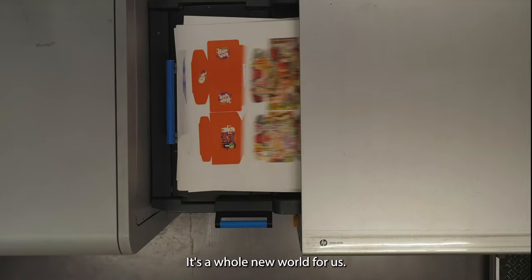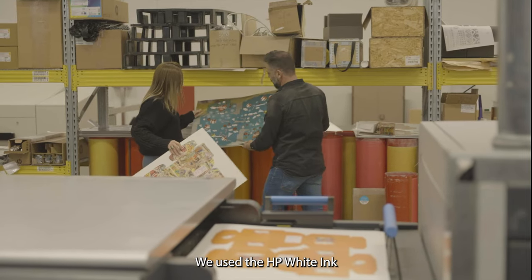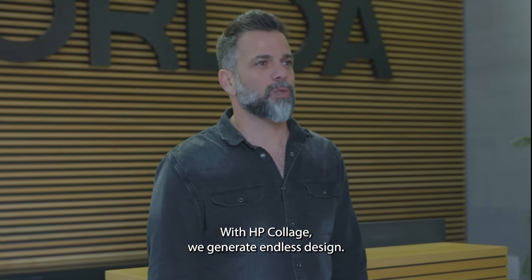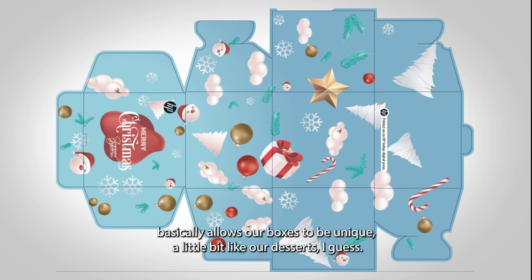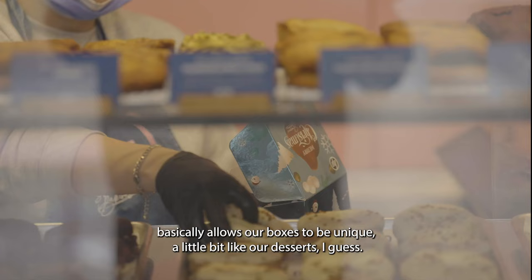It's a whole new world for us. For the Christmas edition, we used a metallized media and the HP white ink. The results came out beautifully. The images were sharp, the text was very clear. With HP Collage, we generate endless designs — each one of them is one of a kind at the push of a button. HP Collage basically allowed our boxes to be unique, a little bit like our desserts, I guess.